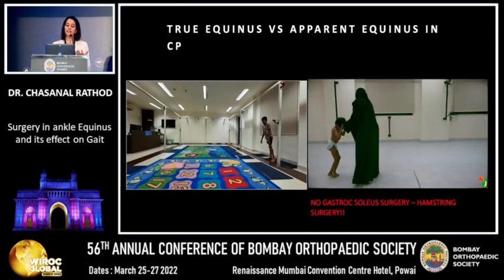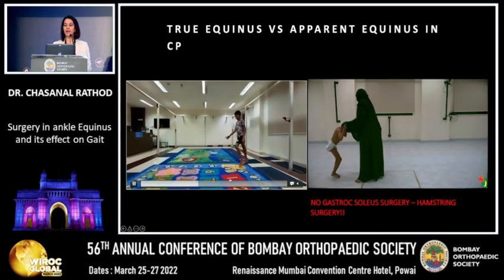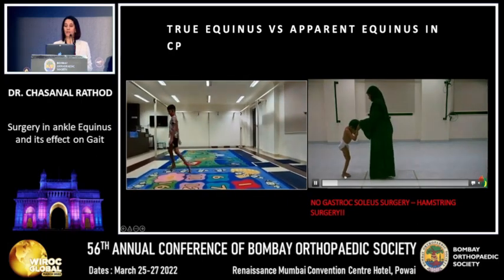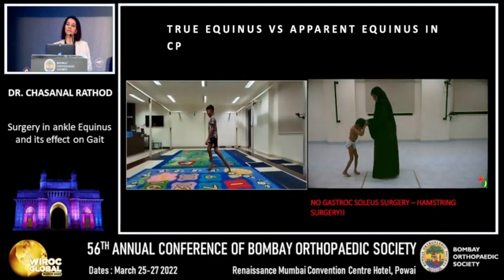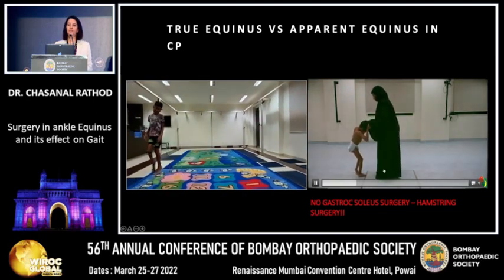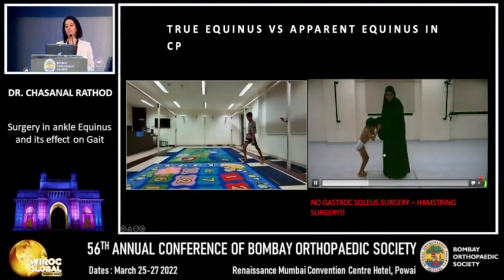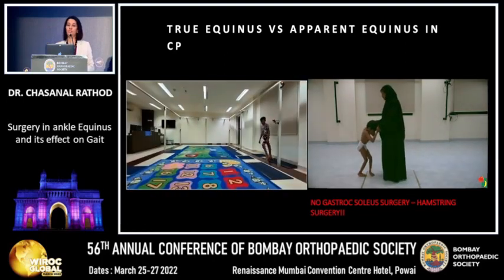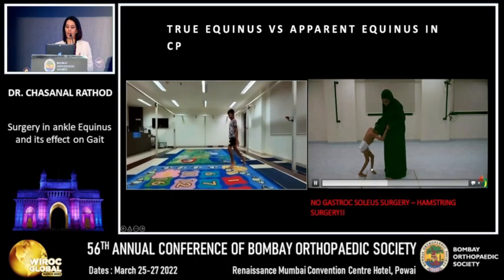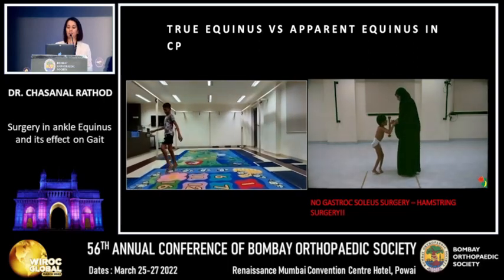After true equinus, we often encounter apparent equinus. In true equinus, the tibia and ankle always make a plantar flexion angle. But in apparent equinus, when viewed from the side, the tibia and foot are either neutral or in dorsiflexion. This is not a candidate for equinus treatment — performing TAT-notomy or gastrosoleus recession here would cause the child to sink down into worse crouch and potentially become a non-walker. In apparent equinus, never touch the gastrocs; surgery should be aimed only at treating the hamstring contractures causing the apparent equinus.